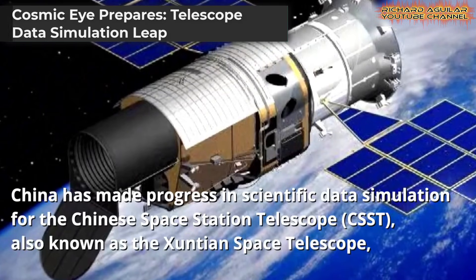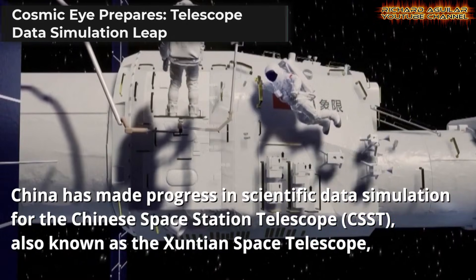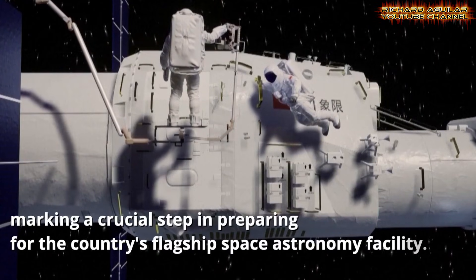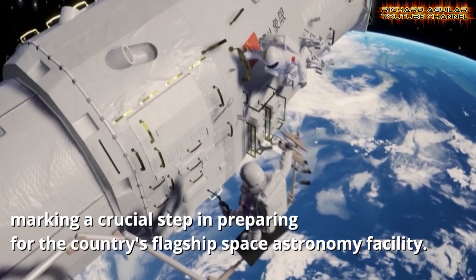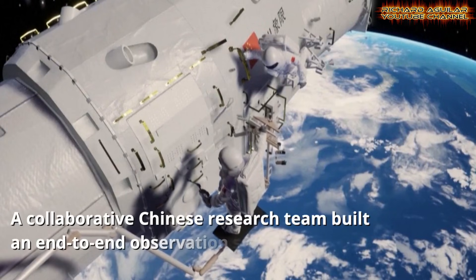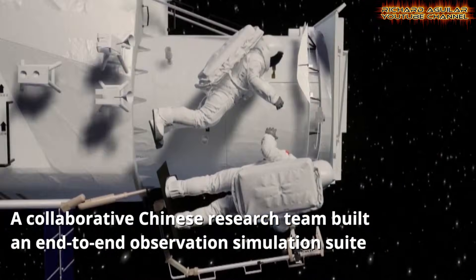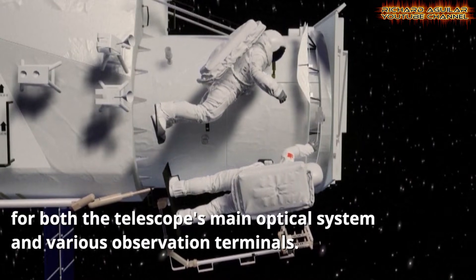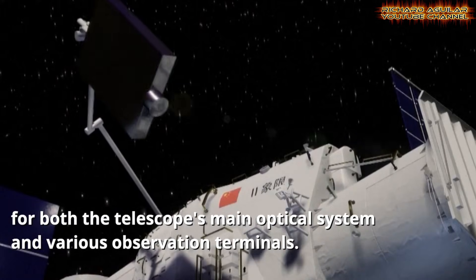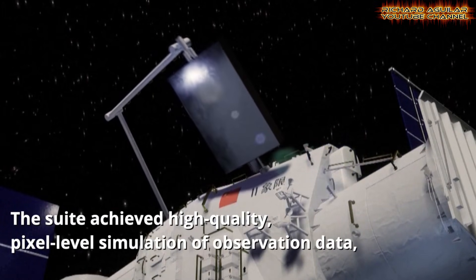China's space exploration is advancing astronomy with its new space telescope, Xuntian, also known as the China Space Station Telescope. Before launch, scientists completed a full digital simulation of the mission, recreating the telescope's optics, sensors, and data flow with high accuracy. It allows engineers to test performance, adjust observation plans, and reduce mission risks early. The results appeared in a leading astronomy journal, signaling strong scientific readiness.